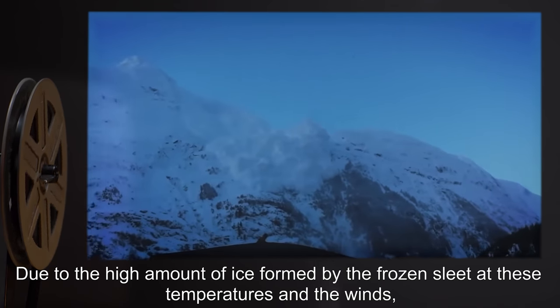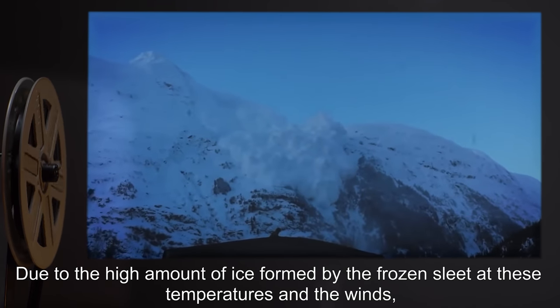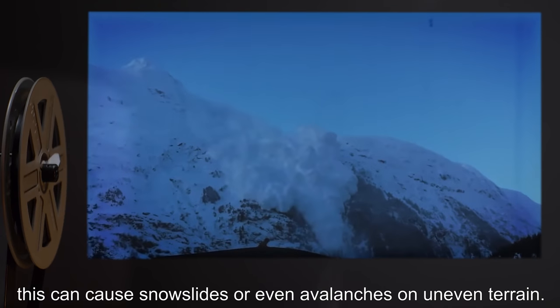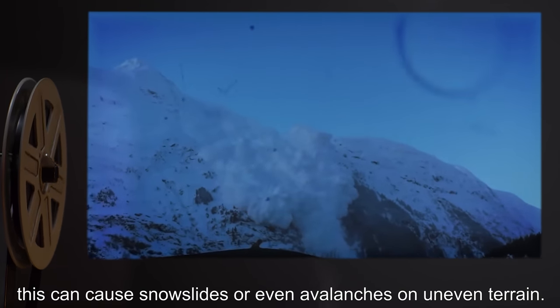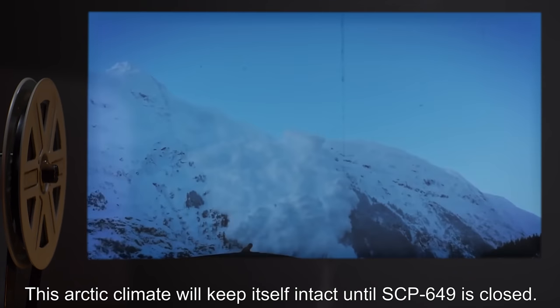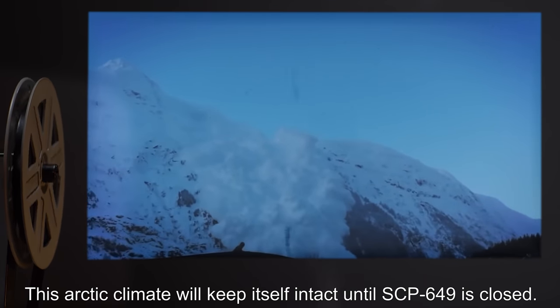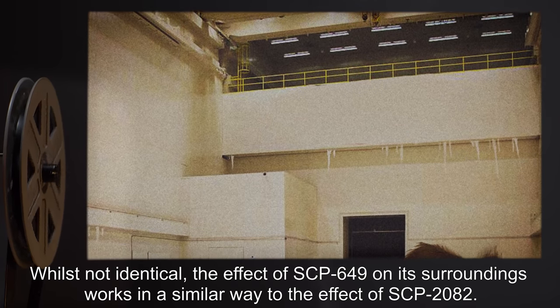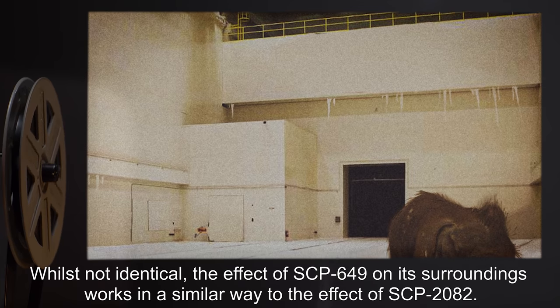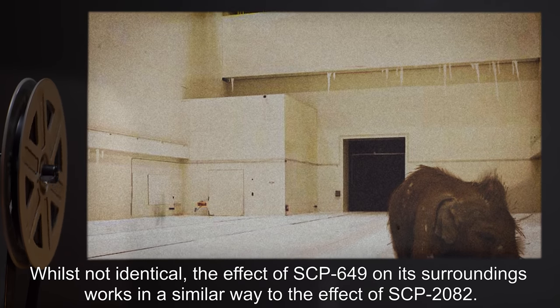Due to the high amount of ice formed by the frozen sleet at these temperatures, and the winds, this can cause snow slides, or even avalanches, on uneven terrain. This Arctic climate will keep itself intact until SCP-649 is closed. Whilst not identical, the effect of SCP-649 on its surroundings works in a similar way to the effect of SCP-2082.